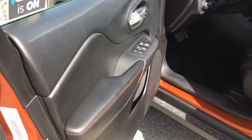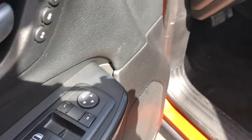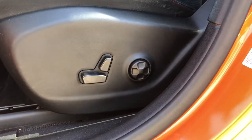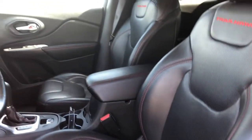On the door you are gonna find your powered locks, windows and mirrors, and your headlamp switches are automatic so that you can set it and forget it. Your driver's seat is fully powered with four-way lumbar support and an amazing black leather interior.